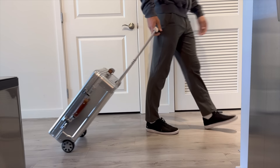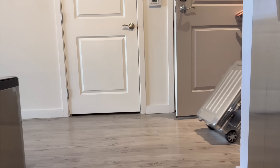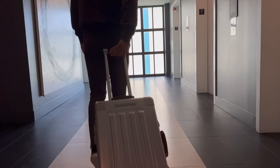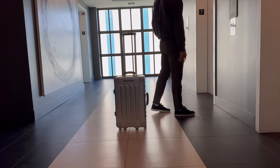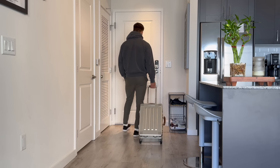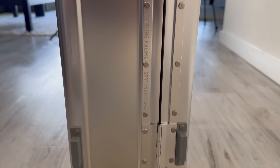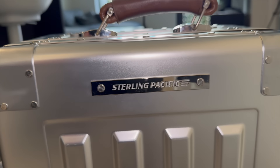When it comes to wheels, a lot of people like four-wheel designs, but I'm not a four-wheel guy. On an uneven surface, four wheels are just kind of difficult to wheel around. This suitcase has two oversized wheels encased in an aluminum frame, and it is super smooth. I really like this design and it works for me.